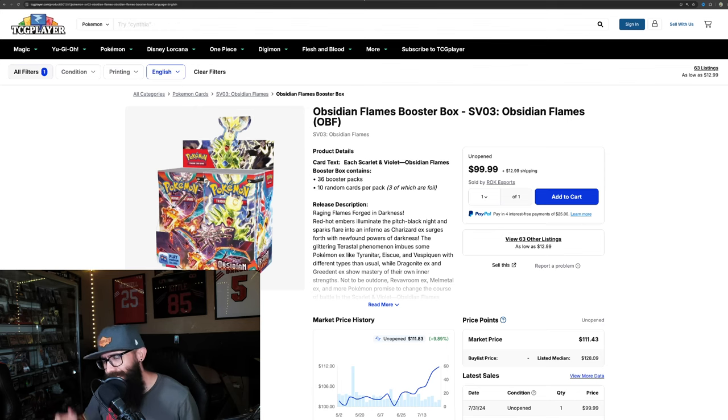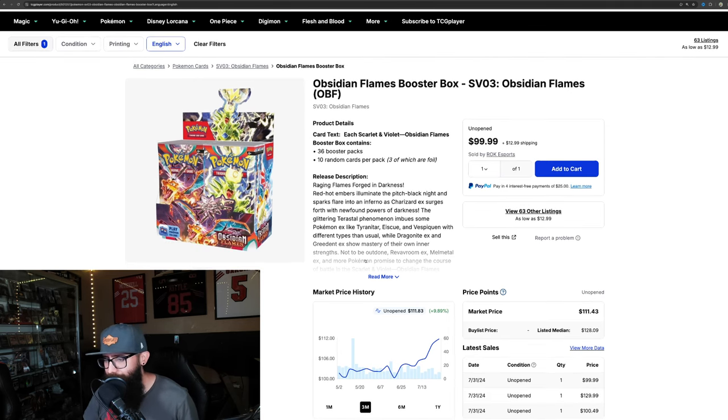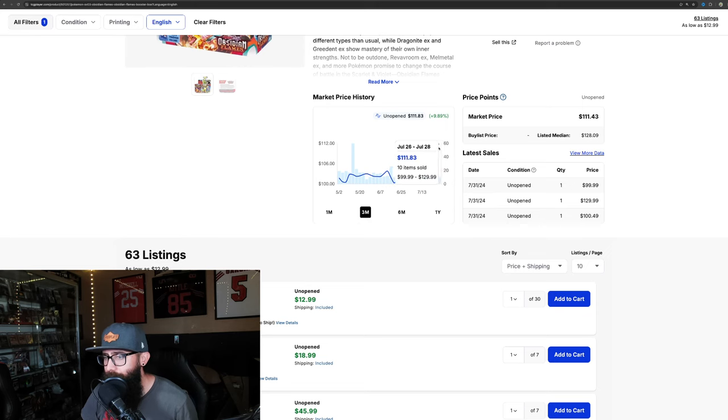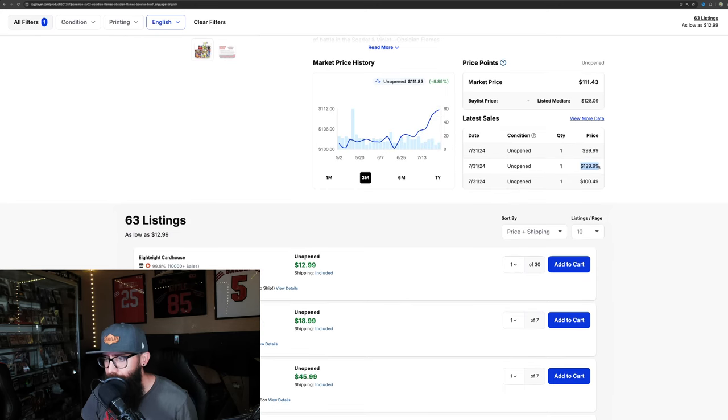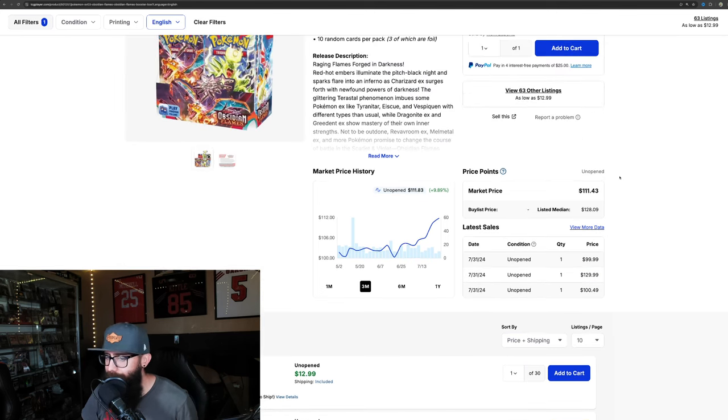Next up is a set that gets a lot of hate. It's not the best set, but price-wise — you would think Paradox would be higher than this. It's up almost 10% on the three-month and we've got a little climb going right now at $111. But look at this — unopened booster box, sealed, $130. We had a $130 sale. Median price is $128. That's for Obsidian Flames — doesn't everybody hate it? Very interesting. We'll have to keep a closer eye on this moving forward.